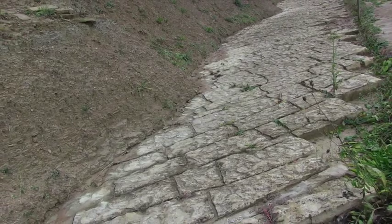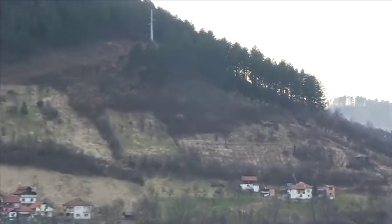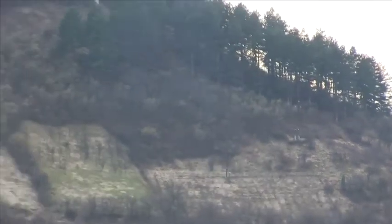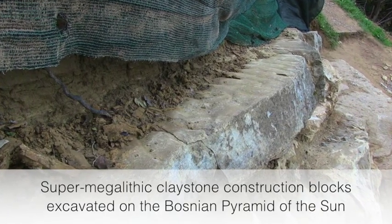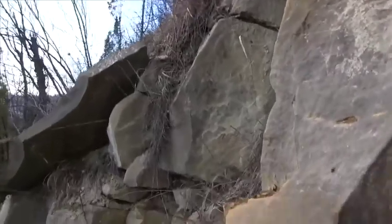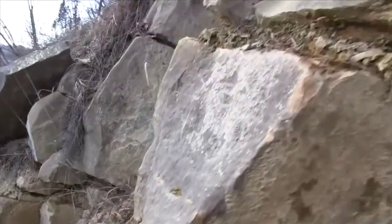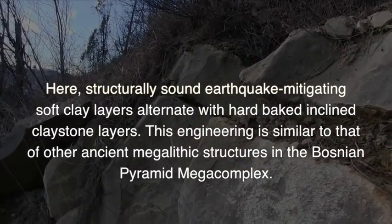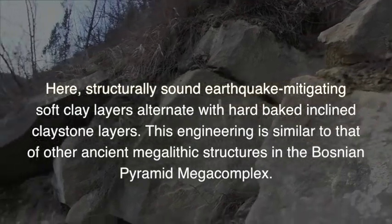Or the inclined blocks on the Bosnian Pyramid of the Sun — not the concrete blocks, but the blocks below at the first level, where the concrete starts further up. There are some blocks just like this near the bottom of the trench we've started excavating. They are inclined just like this. I'm going to get a few photos of this incredible inclination — making sure my camera is flat so we know what the inclination is. Wow.